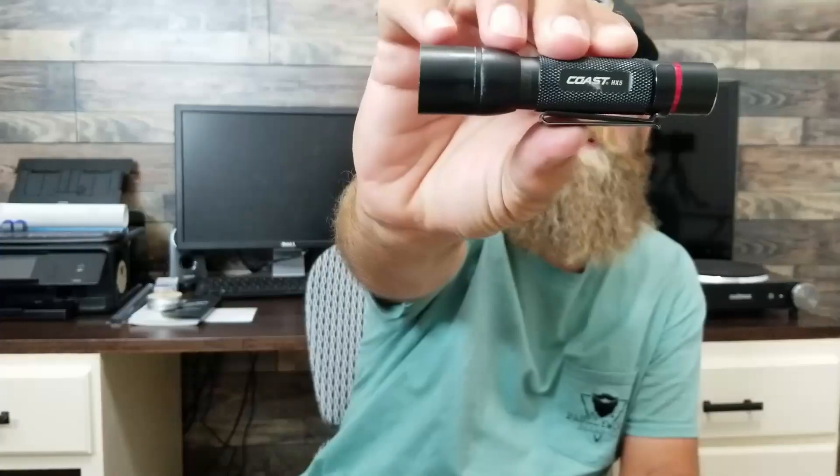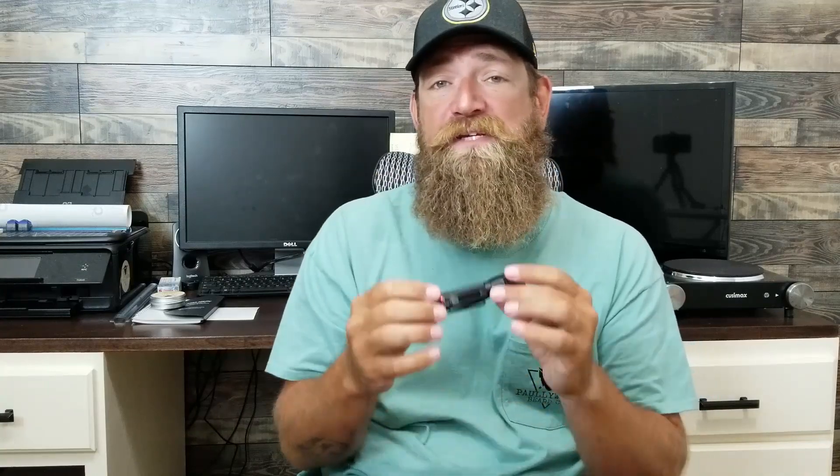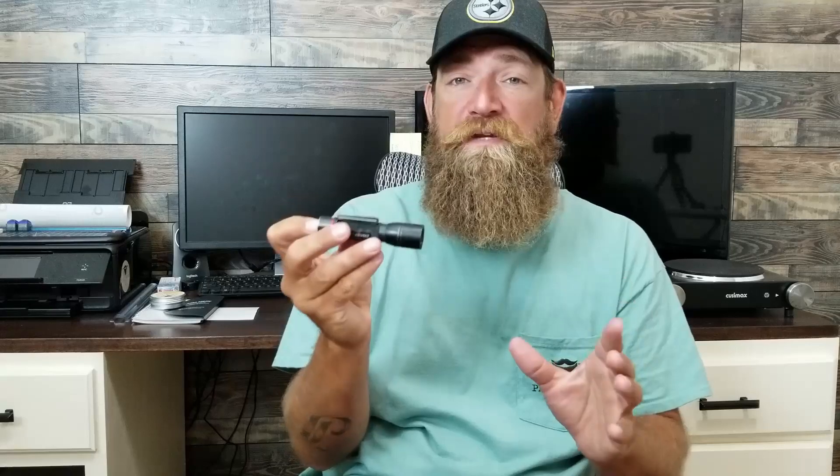The other item I carry every day is a flashlight — also a Coast, the Coast HX-5. It's a nice, small, pocketable flashlight. Single-click on, single-click off. No memory, no strobe, nothing crazy — just a slider. You've got two beams: push it all the way back for a wide flood beam, or push it forward for a more narrow, straight beam. It takes AA batteries or a 14500 lithium-ion battery, which will give you more lumens.